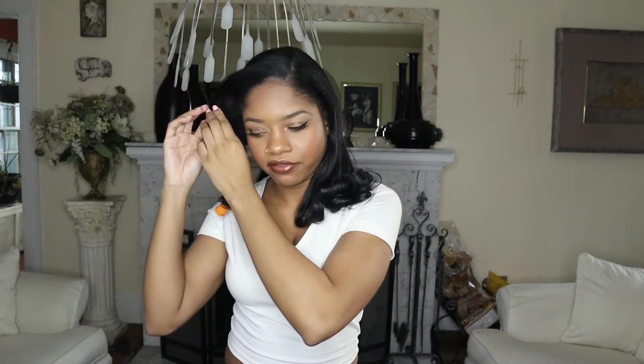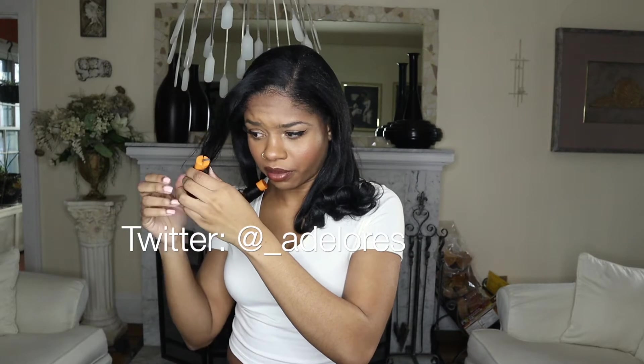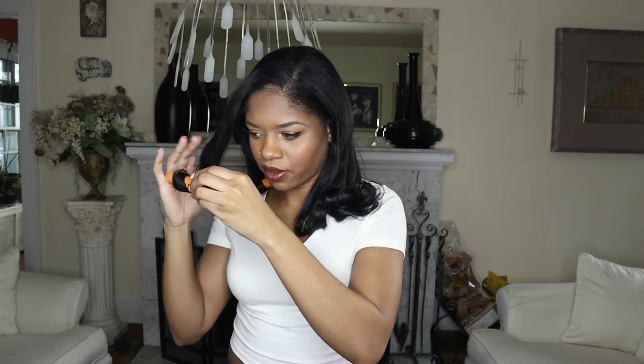So I walk in, Dominique tells me to sit down and she starts the shampoo process. I've been trying to make my own DIY natural shampoo, so I knew my scalp was going to be rough. It was a little flaky walking in. She shampooed my hair and was like, 'Girl, what shampoo do you use? Your scalp is pretty bad' — in terms of product buildup.